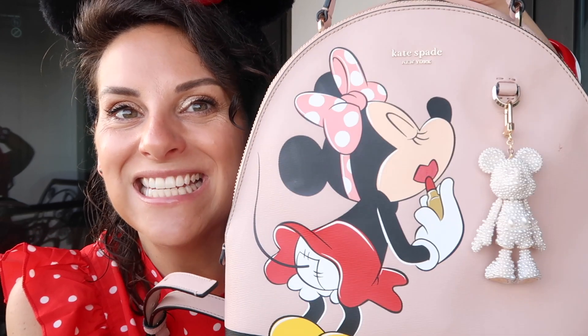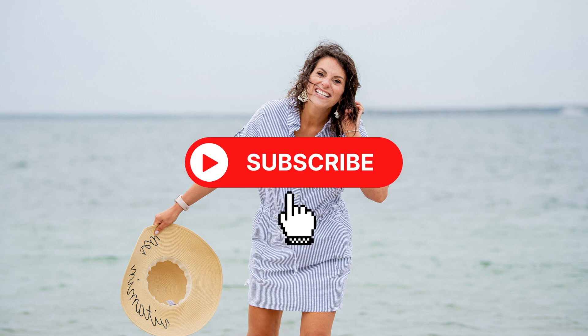There you have it — what's in my Disney bag, what I take to the parks every day. We're very excited to get going today. Thank you so much for being here. I hope you'll consider subscribing. I love you. Stay tuned for future Disney content. Bye everybody!